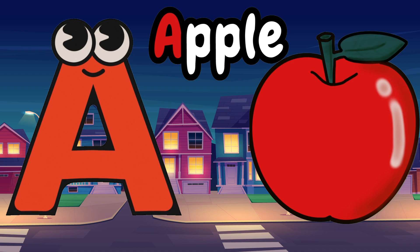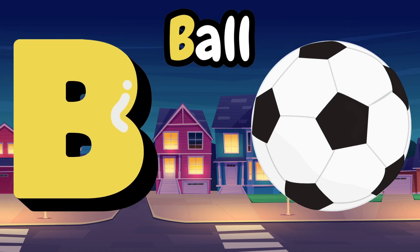A is for apple, apple, apple. B is for ball, ball, ball.